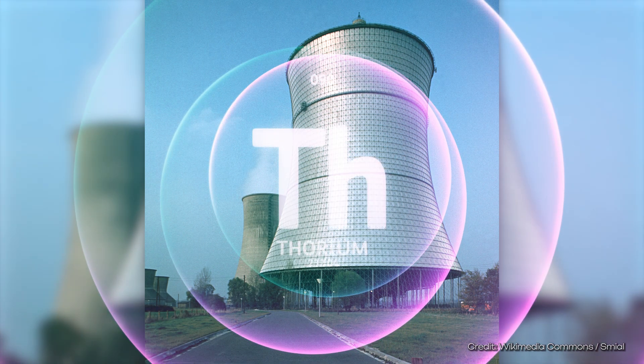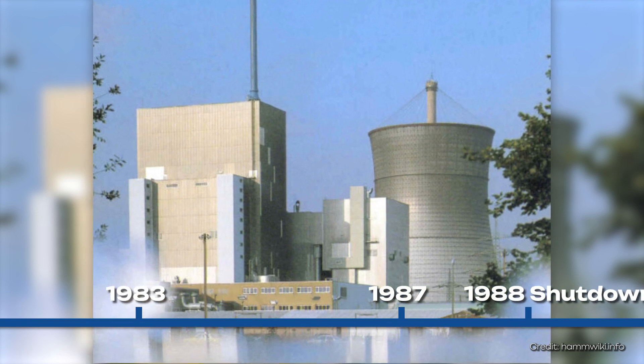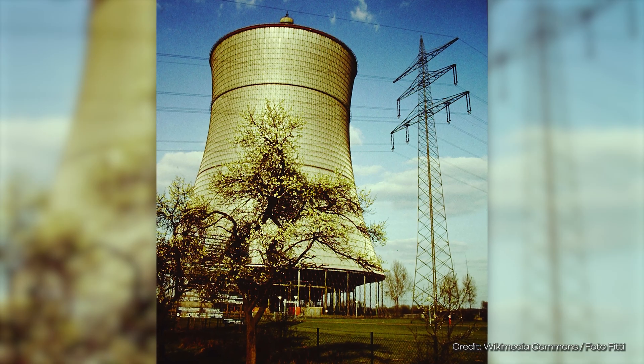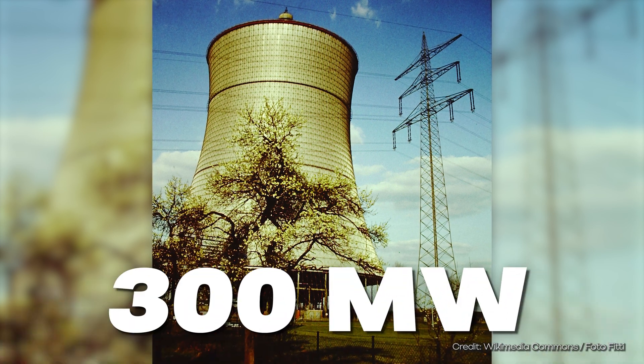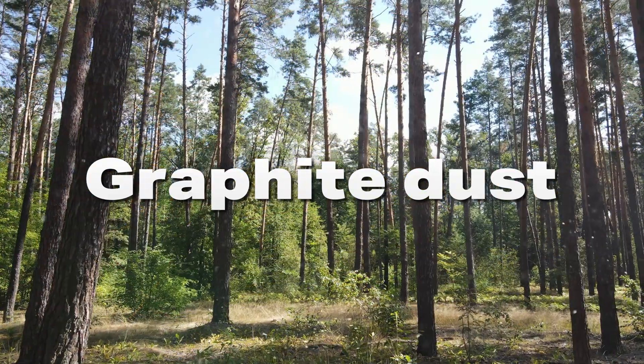There was a second pebble bed reactor in Hamm, operated with thorium instead of uranium. It went into operation in 1983 but only generated electricity for the first time in 1987, then was shut down again the following year. The reason was that the state no longer wanted to financially support its continued operation. There were repeated incidents, though it had an output of 300 megawatts — even more than the current Chinese reactor. One of the problems was that the balls produced graphite dust from rubbing against each other, which when removed was released into the environment along with radioactivity.